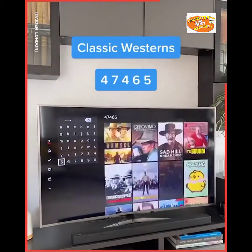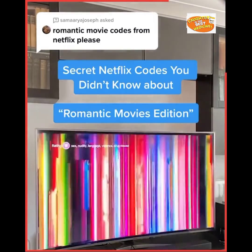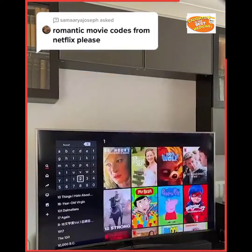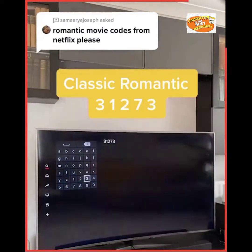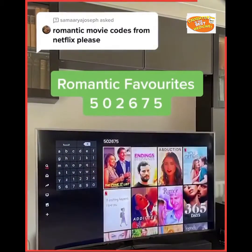Secret Netflix codes you didn't know about: romantic movies edition. Romantic comedies: 5475. Romantic dramas: 1555. Classic romantic: 3173. Romantic favorites: 50675.